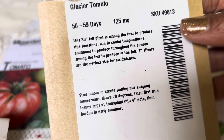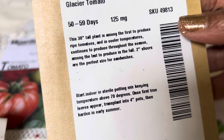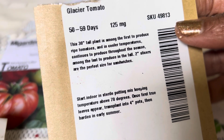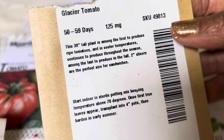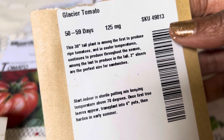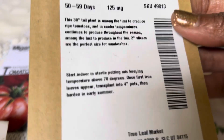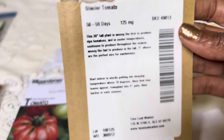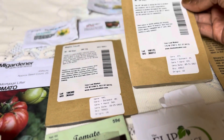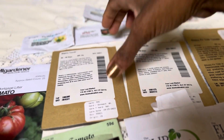Glacier tomato. This is a tomato that people like to grow in Alaska. It grows 30 inches tall — about two and a half feet. And it grows in cooler temperatures. It is two-inch slicers. It'll grow for me and it doesn't take up a lot of space.